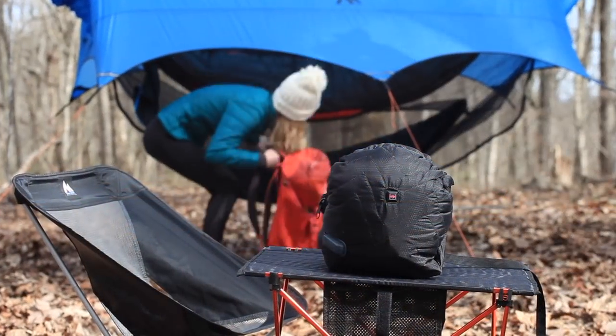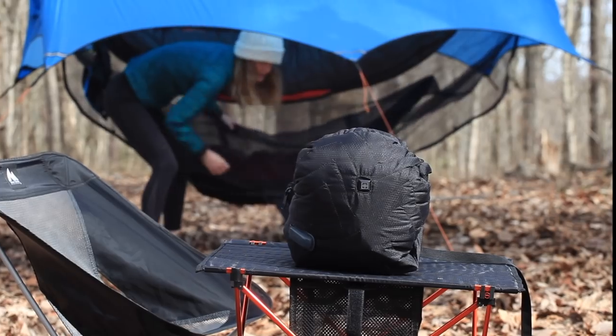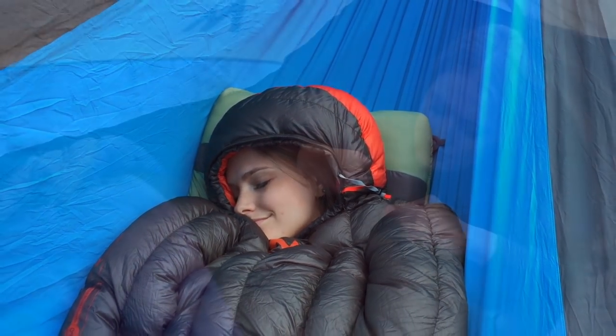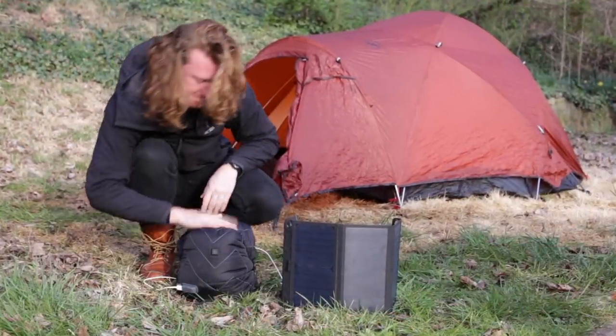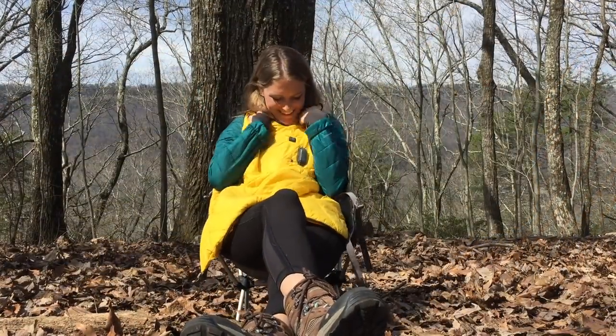The Hot Pocket uses a rechargeable battery, and to conserve its power we added an auto shutoff feature so you don't have to worry about getting too warm — you'll have hours of extra warmth whenever you need it. The Hot Pocket even charges your devices and is solar compatible, so it's multifunctional and will keep you warm on your entire adventure.